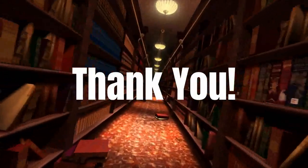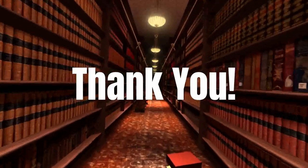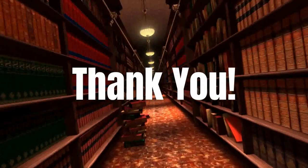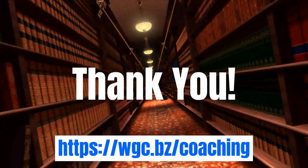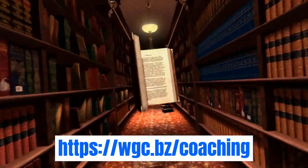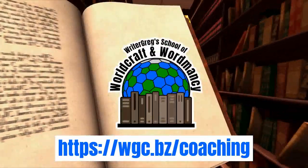Thanks for watching this Feedback Frenzy. Be sure to show your support by liking this video, subscribing to the channel, and clicking the notification bell. Ryder Gregg offers coaching sessions to help bring your world to life, create compelling stories, and accomplish your creative goals. Please visit wgc.bz/coaching for more details. Thank you.